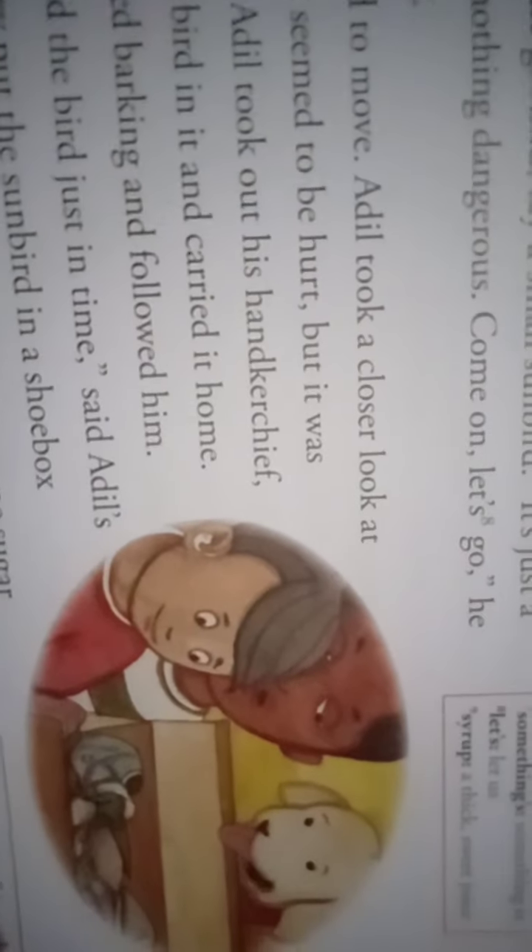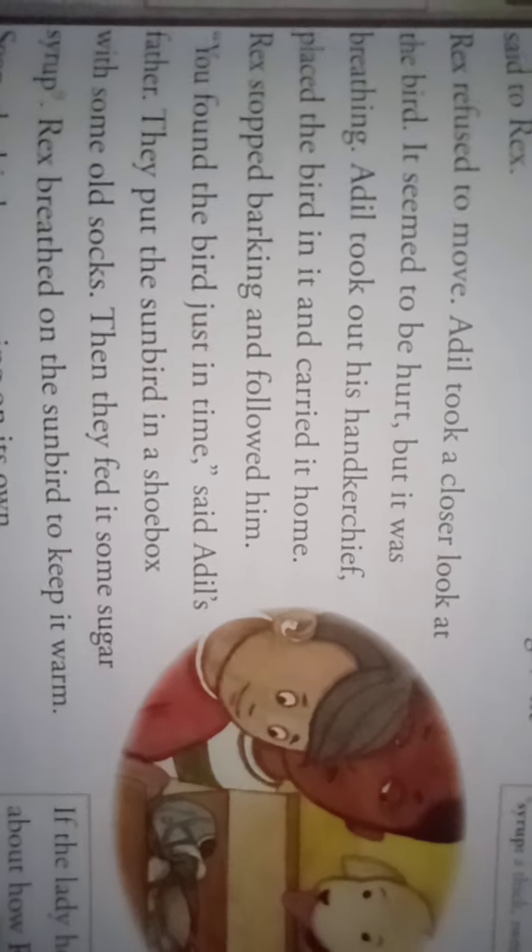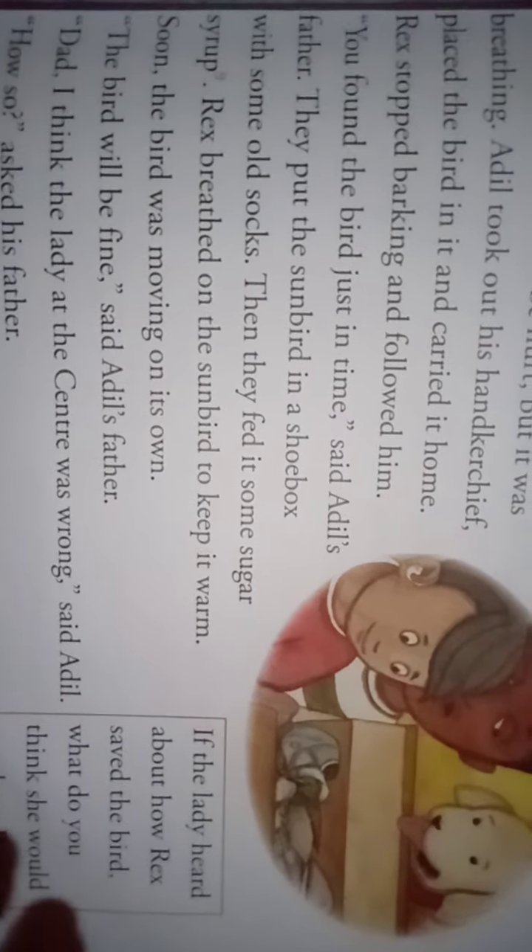Rex refused to move. Adil took a closer look at the bird — how caringly and affectionately he is looking. It seemed to be hurt but it was breathing. Adil took out his handkerchief, placed the bird in it, and carried it home. Rex stopped barking and followed him.